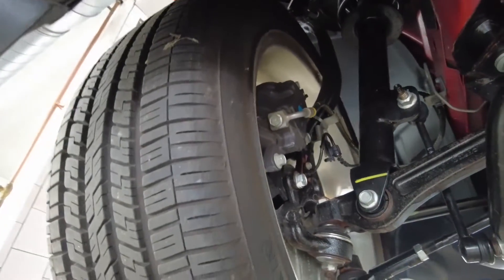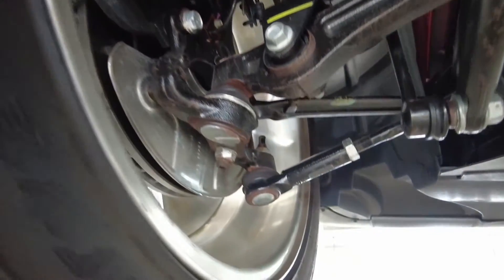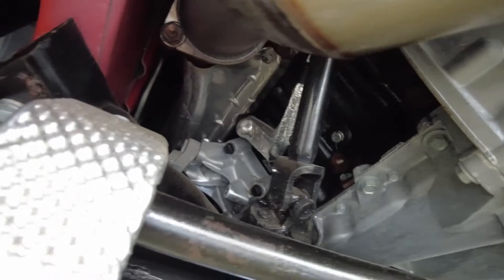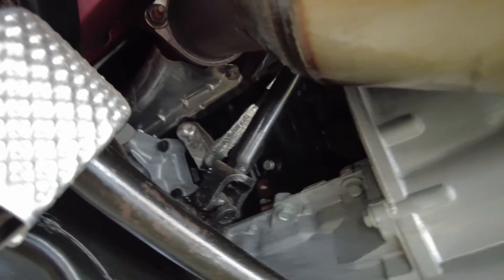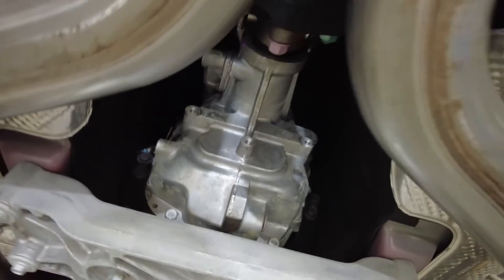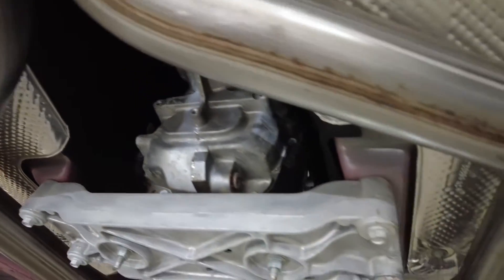Check out the suspension parts, the rims, the engine block, engine head, manual transmission gearbox, drive shaft, flex joint — all the hardware. Everything is literally just like on a brand new car.